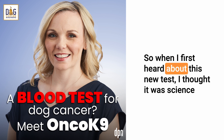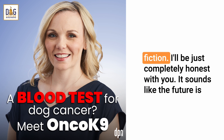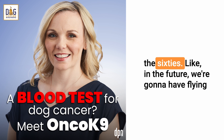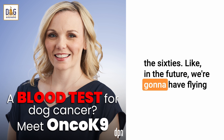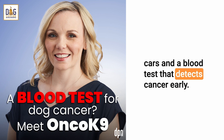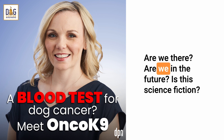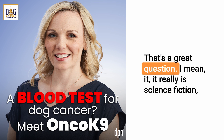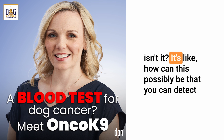When I first heard about this new test, I thought it was science fiction. It sounds like those movies they made for the World's Fair in the 60s — like, in the future we're going to have flying cars and a blood test that detects cancer early. Are we in the future? Is this science fiction? And it really is science fiction, isn't it? How can it possibly be that you can detect cancer with just a blood test?